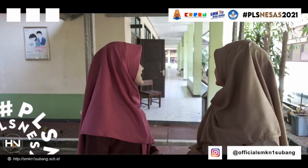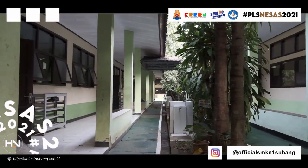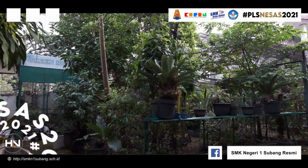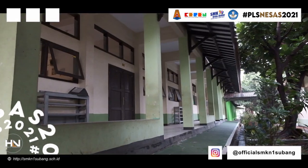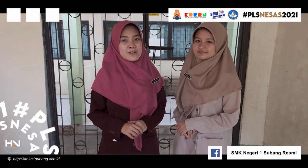Di belakang kita adalah kelas berhadapan. Di sebelah sini ada toga. Dan sebelah sini kelas juga. Di belakang kita adalah lab jurusan desain grafika.